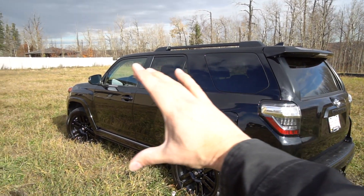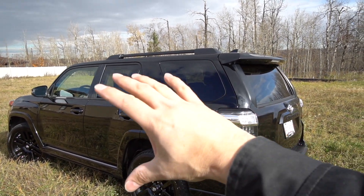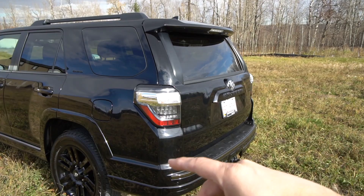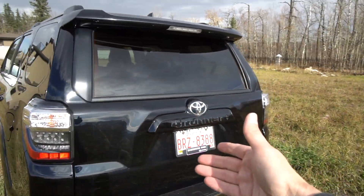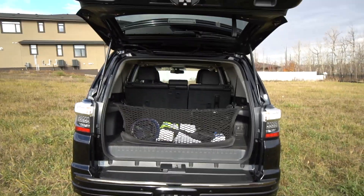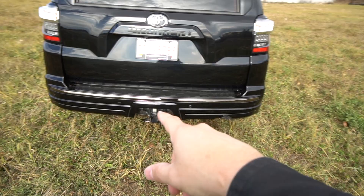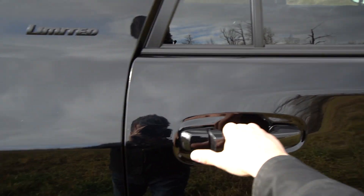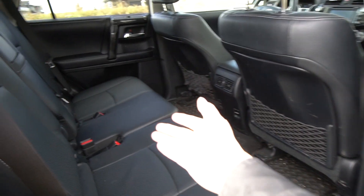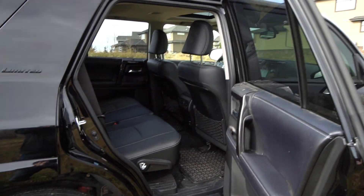First of all, look at the body style. That body style has been more or less consistent since 2012, and even if you go to the older versions, the general design theme is still very much the same. It's also popular because you've got easy-use features like a hatchback that opens up nicely. It has towing capabilities, room for lots of people — seats up front, seats in the back, and seats at the very back.